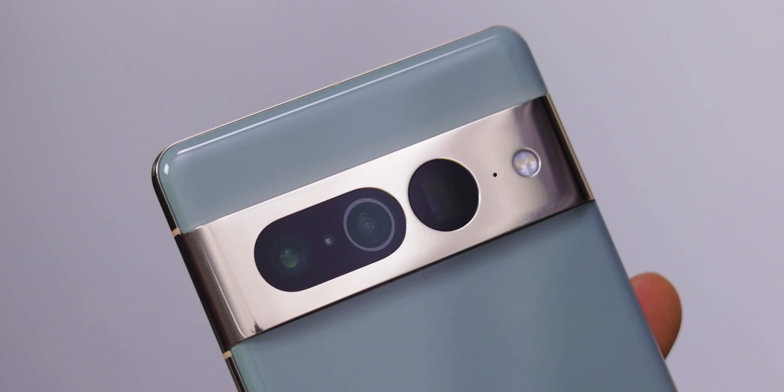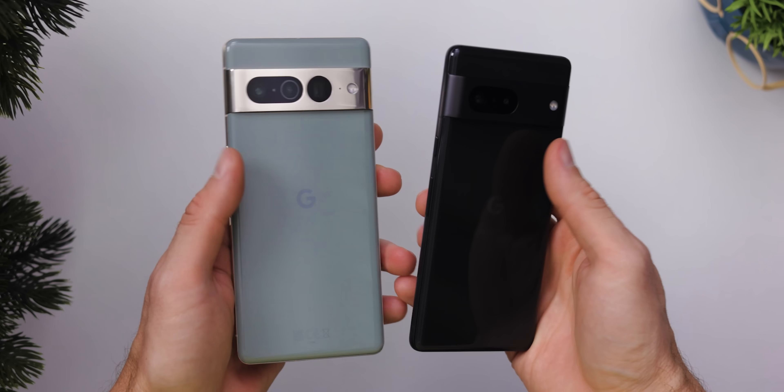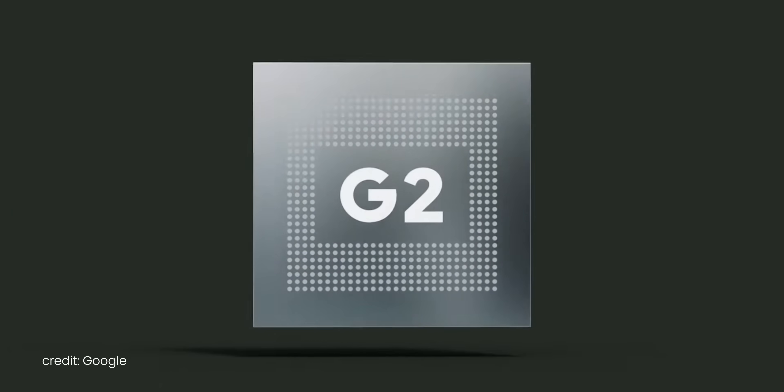The new Pixel 7 and Pixel 7 Pro are the last flagships to launch before the end of the year, and Google brings a new processor and a bunch of refinements. In this video, we will put the new Pixels through the paces to see how good their battery life is and how it compares to the competition.